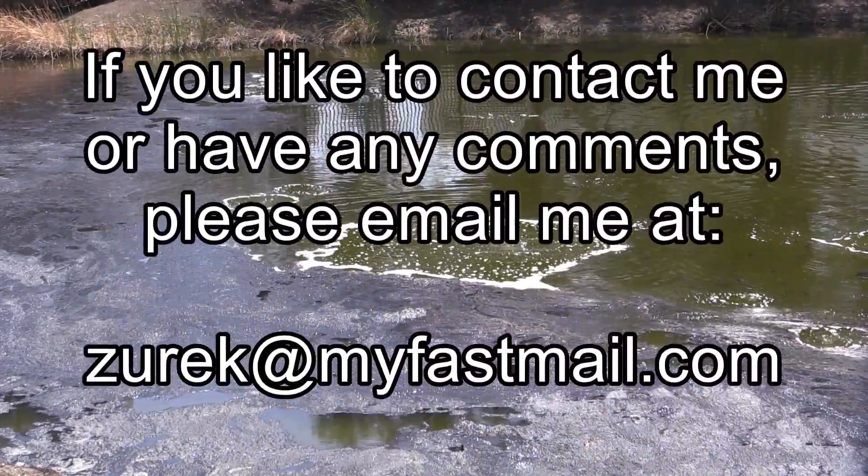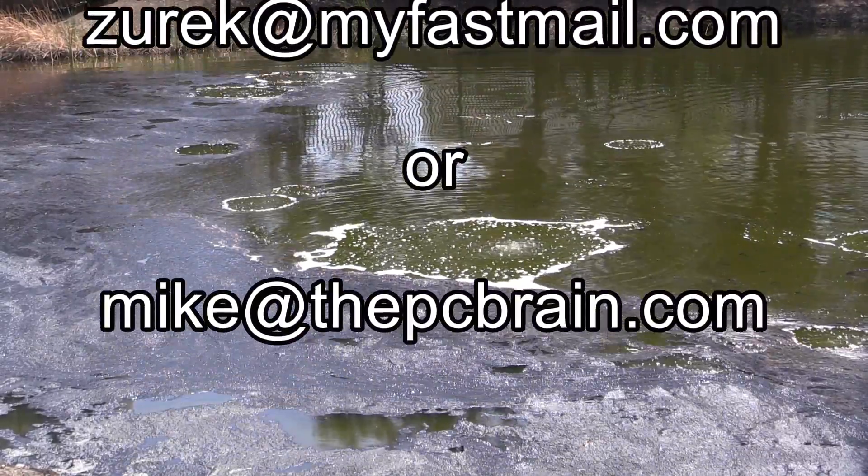Alright, this is Michael. Have a wonderful day, and please watch out for my next video. Bye-bye.